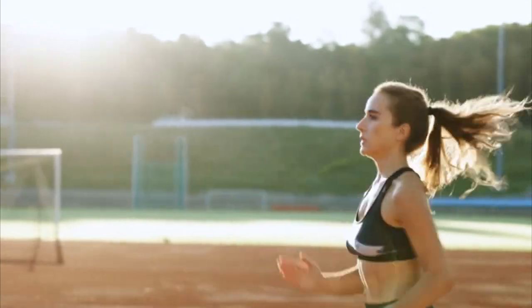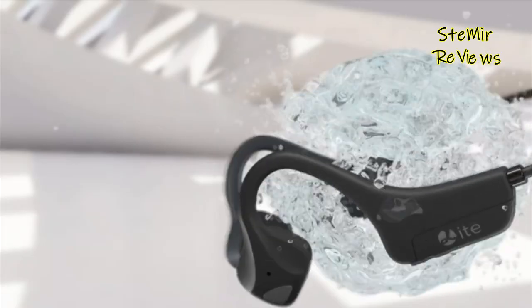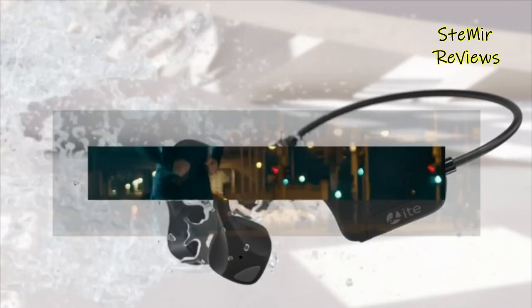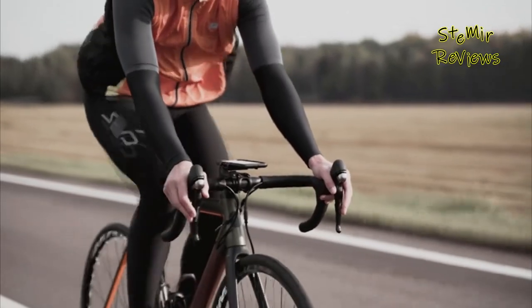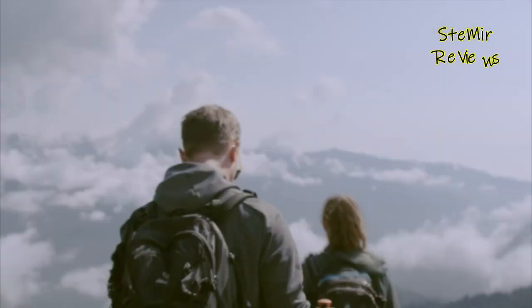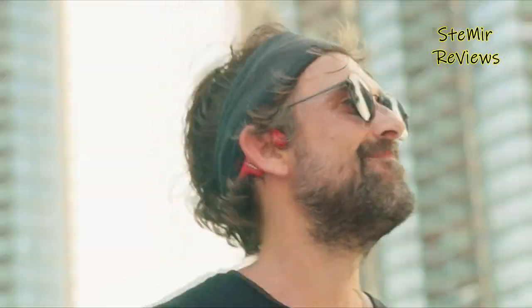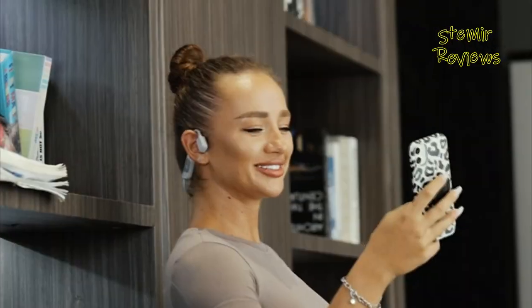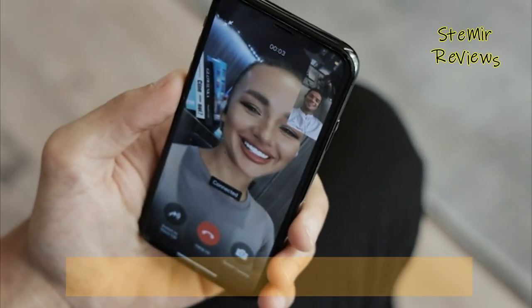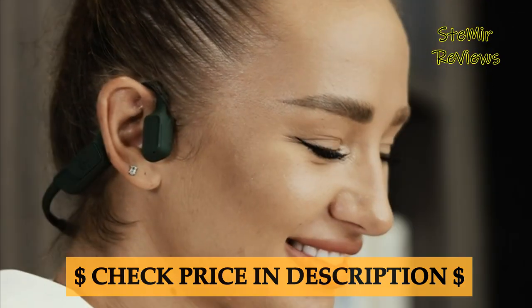Bone conduction headphones are innovative audio devices that offer a unique way to experience sound. Unlike traditional headphones, which rely on speakers placed over or inside the ears, bone conduction headphones use vibrations to transmit sound directly to the inner ear through the skull bones. By bypassing the outer and middle ear, these headphones provide an alternative listening experience that allows users to hear their surroundings while enjoying music or other audio content.